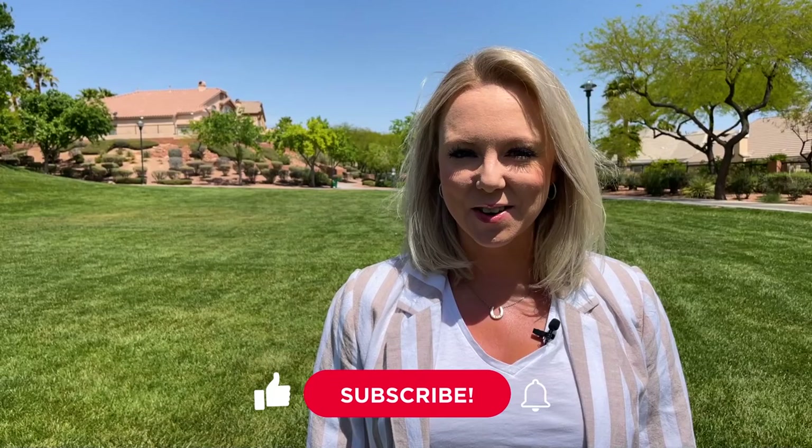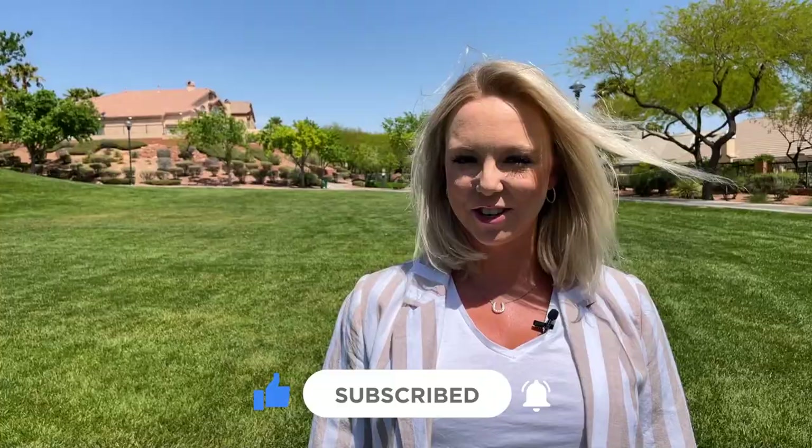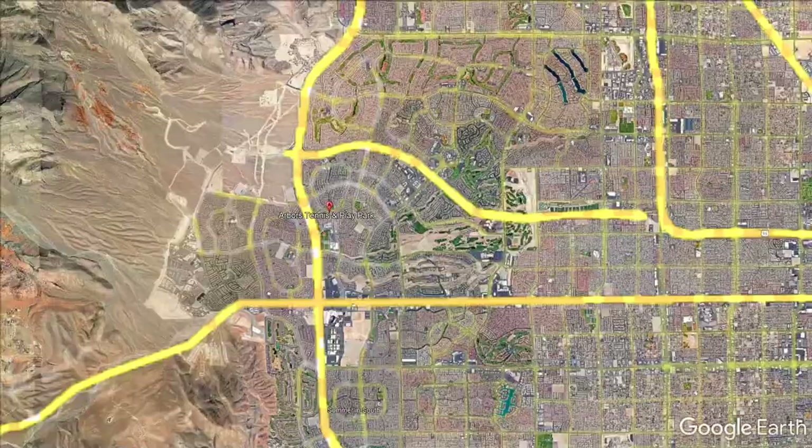Before I tell you all about it, please hit that subscribe button so that you can stay up to date on all things Las Vegas with The Thomas Group. Now the Arbors sits in the heart of Summerlin, just east of the 215. The Strip is about 20 minutes away and the airport is about 25 minutes away.